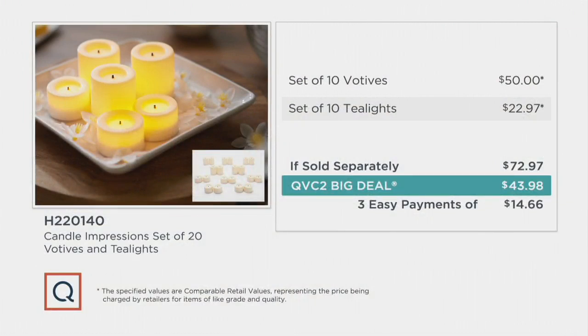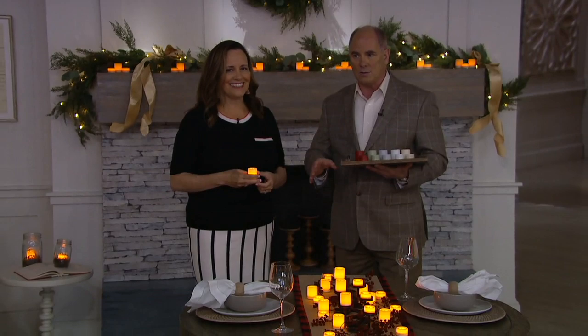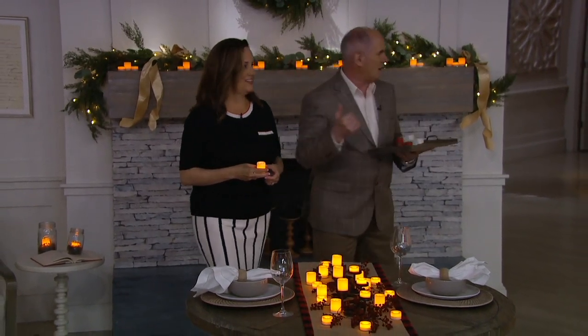Can I show you the value again? These votives sell for $5 apiece — a reasonable price. You're getting 10 of them. The normal tea lights sell for about $22, or $2.29 each. You're getting 10 of those as well. Normally $72.97 — fair price. Today, our big deal price, much better: $43.98. We've got three easy pay payments for you as well. And even the shipping and handling is reasonable at $3.50. So even if you don't know at this point where you're going to put 20 candles, you'll figure it out.